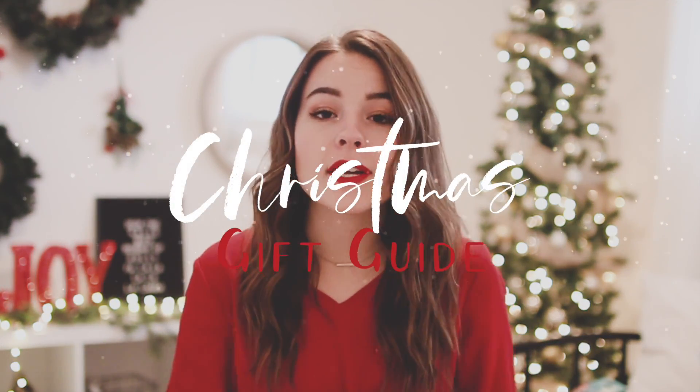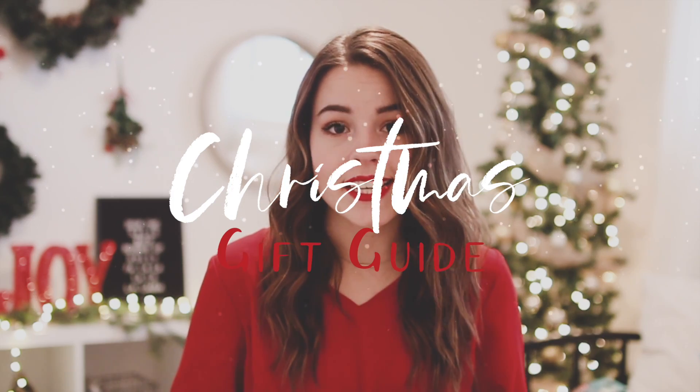Hey guys, I'm Ellie and welcome to my channel. Today I'm going to be sharing with you my Christmas gift guide for 2018. I've come up with five different categories and there are five items in each category, which brings us to a grand total of 25. Make sure you check out the description box if you're interested in purchasing any of these items — I will have all of the links down there. Also make sure you stick around to the end of the video for my holiday giveaway. So let's jump into the gift guide.